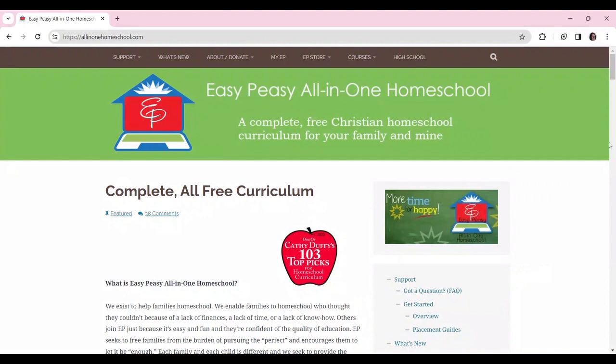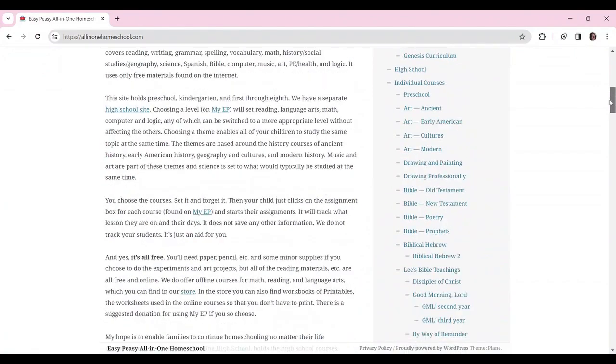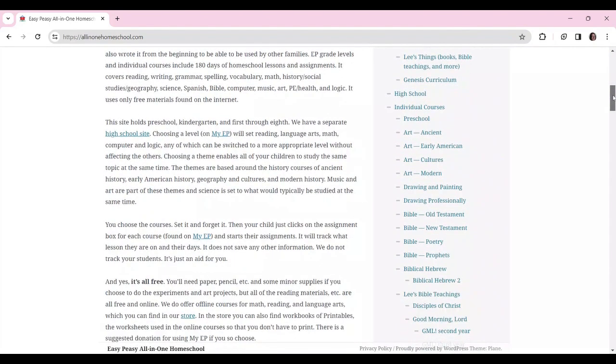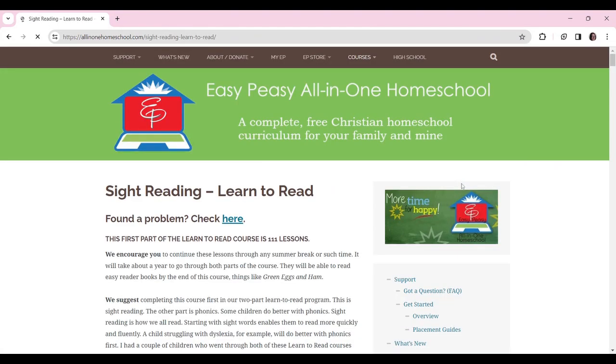Here we are — this is the Easy Peasy All-in-One Homeschool. I found this very early in my home educating journey and I've been dabbling with this site since Charles was very small. We used their preschool stuff and it's been great. This is a Christian homeschool curriculum — you can ignore the religious bits. So let's go down here... we don't want kinder writing... here we go — sight reading, learn to read. Here it is.